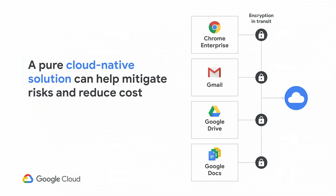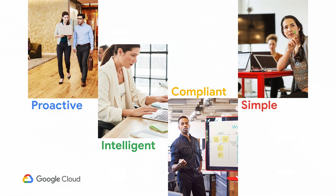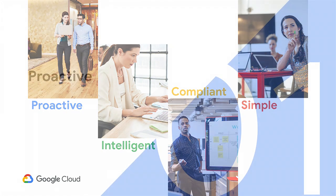We also don't want to force-fit a solution on our customers — we want to meet them where they are. Along with data that Panos shared and some of the insights and lessons learned, I'm going to share with you some of the defenses we have to help you in your journey to the cloud. A simple way to think about our defenses in G Suite is that we want them to be proactive, intelligent, compliant, and simple.